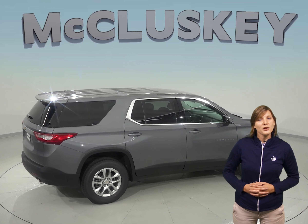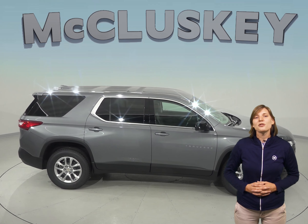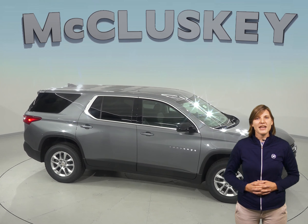Come on down and see why the Chevrolet Traverse is better than the GMC Acadia. You can try it out with our free 48-hour test drive. If you like it, we'll cover it with our free lifetime mechanical warranty.